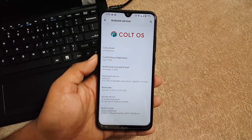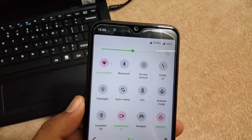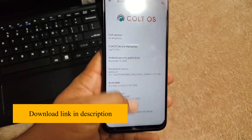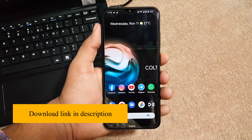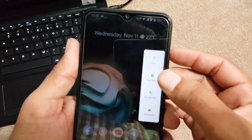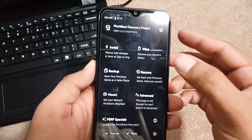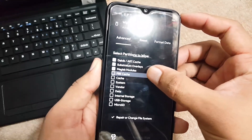You can install any custom kernel on this ROM. The ROM is pretty awesome and stable — you can install it on your Redmi Note 8 and use it as your daily driver. To install this ROM on your Redmi Note 8 or Note 8T, just download the ROM and GApps from the link in the description. After downloading, reboot your device into any installed custom recovery, then go to wipe and click on advanced wipe.